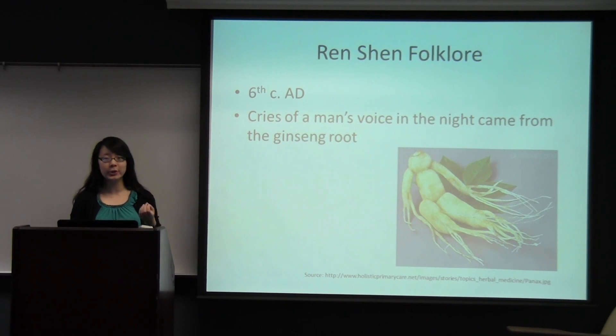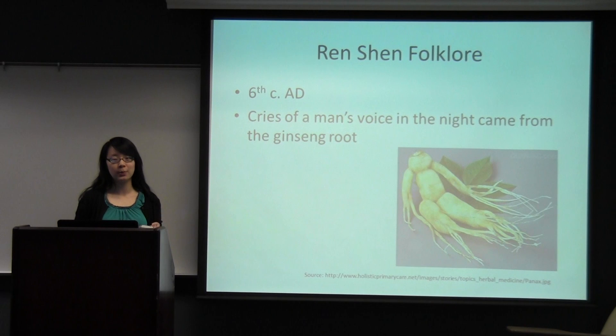Stories like these, where dreams or illusions guide someone to discover a wild patch of ginseng, are not uncommon in China. It is believed that if you do find a wild patch of ginseng, it will bring you luck and fortune. That just shows how valued ginseng is in Chinese tradition and culture.